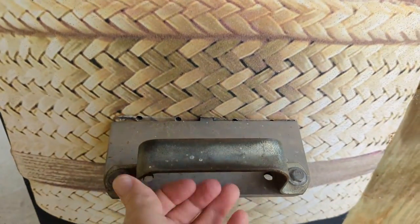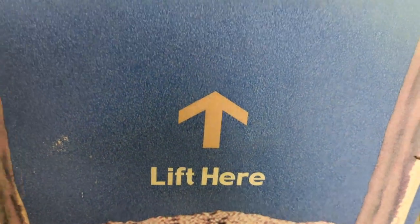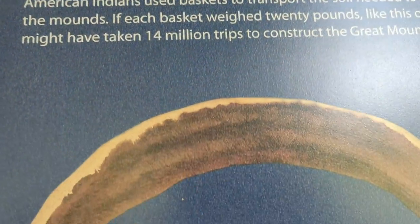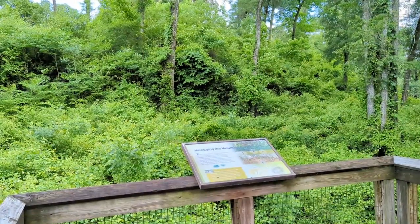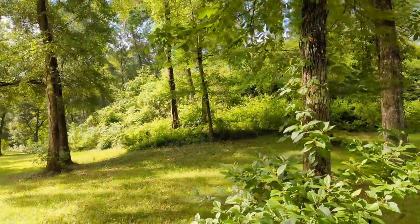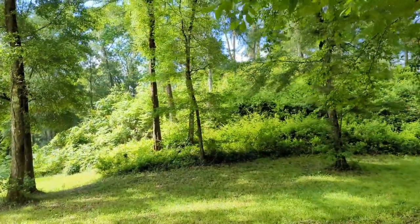It took 27 million gallons of soil mixed with shell to build the Great Mound. All of it moved by hand, basket load by basket load. Archaeologists estimate that it took 6 million basket loads of earth and many, many years to complete the construction. The mound was capped with packed clay.